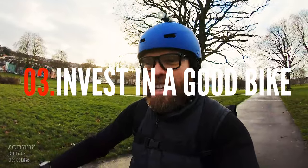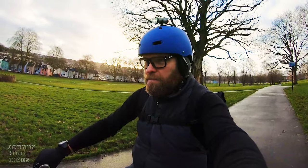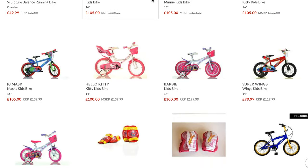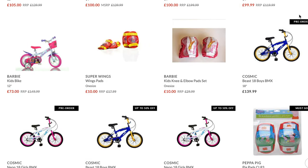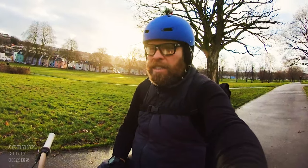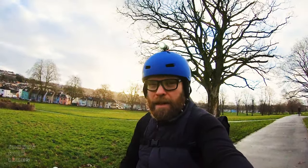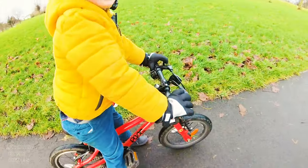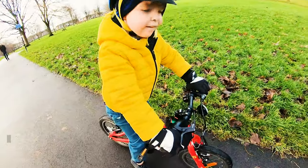Tip number three is to definitely invest in a good bike for your child — I can't say that strongly enough. There are some trendy, groovy-looking bikes out there for kids, but there are a few brands especially here in the UK that make really good quality kids' bikes. Their experience will be better, they will learn quicker, and they'll just become a better cyclist on those bikes. Caleb has got a Frog bike and I'd say Frog bikes are pretty good.